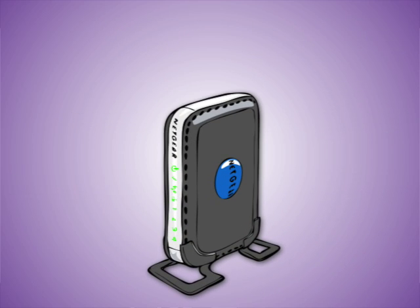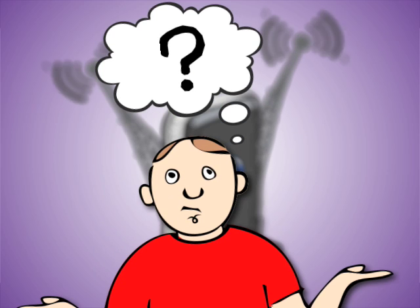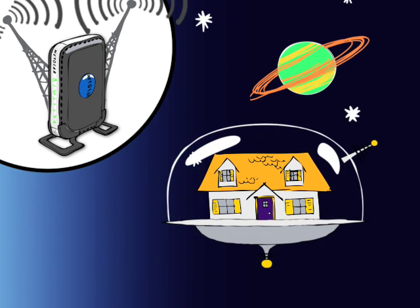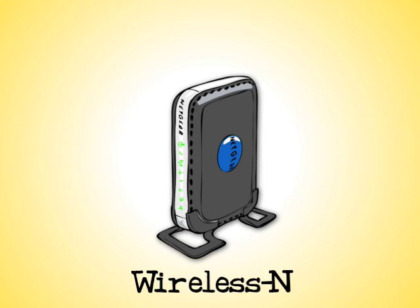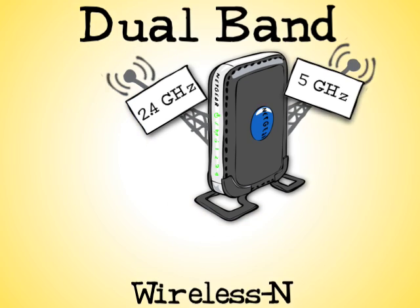Second, if you decide that you want a Wireless N router, you'll also need to decide if you want a router with two radios. Why have two radios? The answer is that this gives you a router that's ready for now and the future. The routers with two radios in them are called dual band because they have both a 2.4 GHz and 5 GHz radio in them.